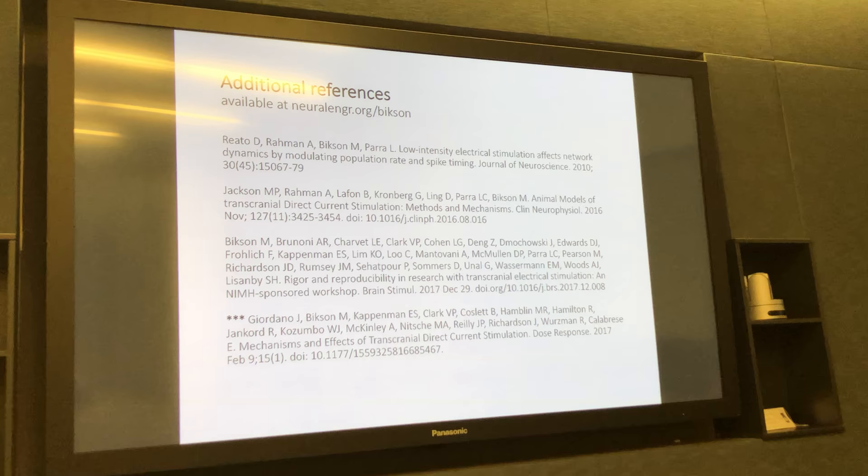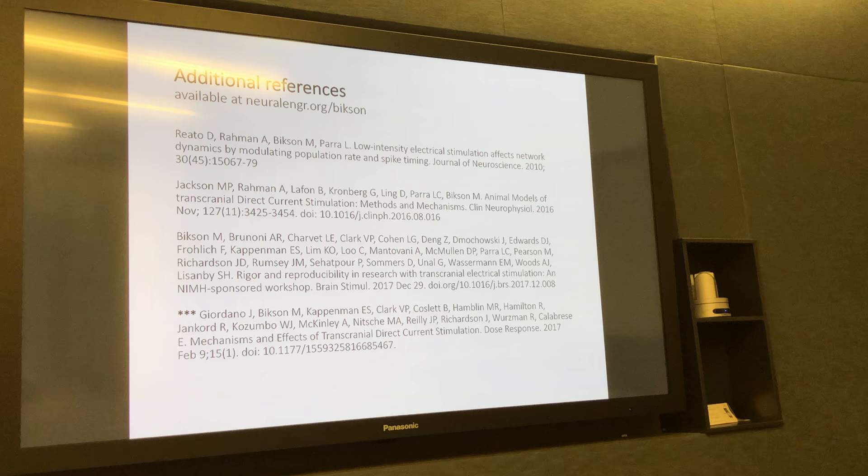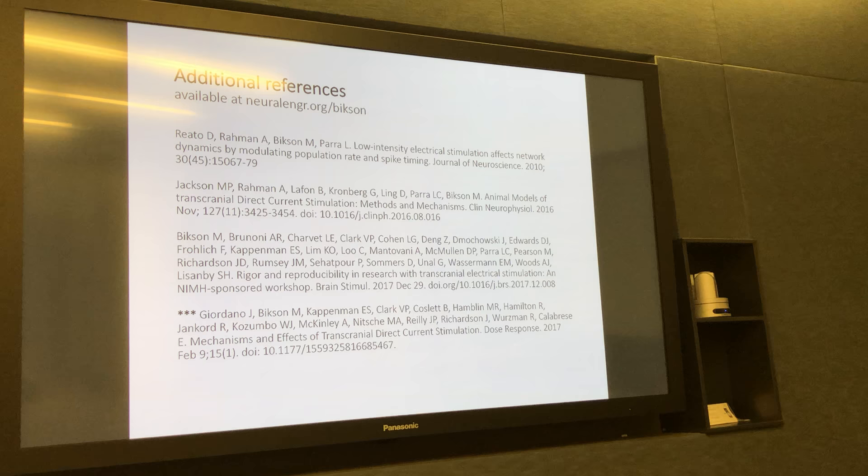These are some additional references. You can find them on my website. The first one has to do with oscillations; the second should be a good review of all the cellular mechanisms, which I unfortunately didn't have the scope to get into today, as well as two broad reviews that would be useful. Thank you for your attention.